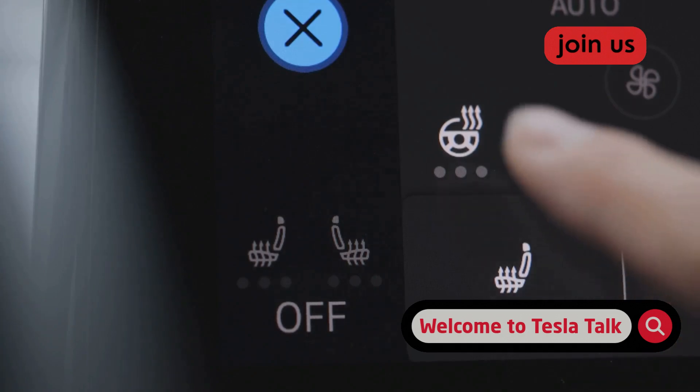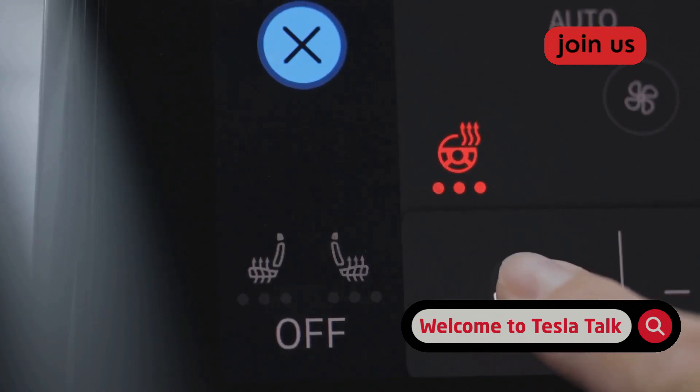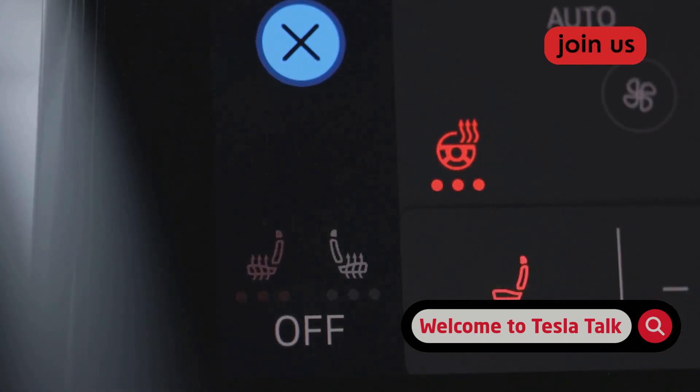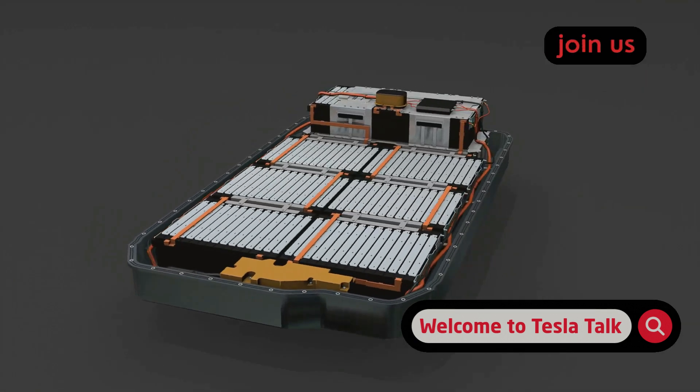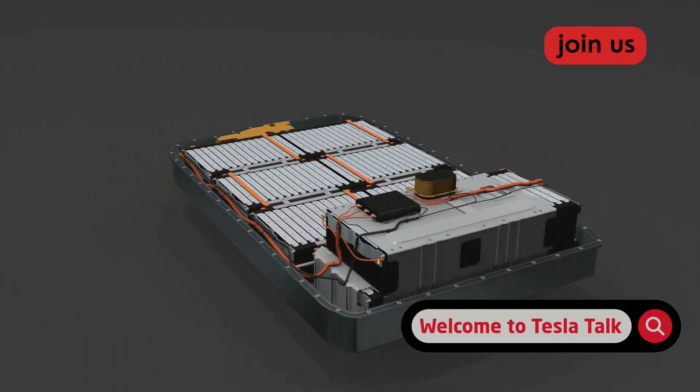For everyone else, do this right now: go into your Tesla app or the car's touchscreen, head to the charging menu, and slide that daily charge limit down to 80%. Only push it higher when you're about to head out on a long road trip. This simple tweak is actively preserving the most valuable component in your car.